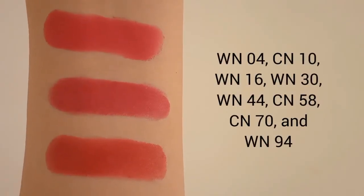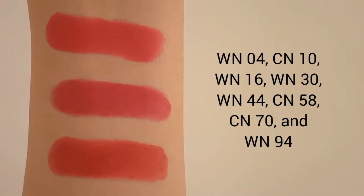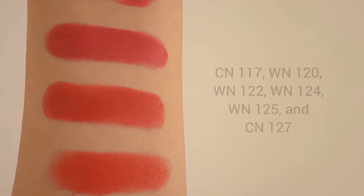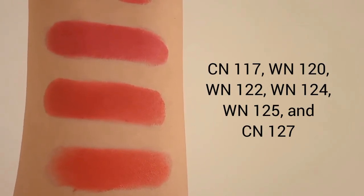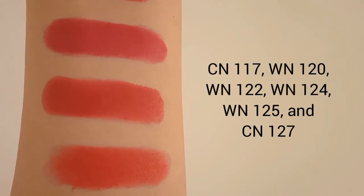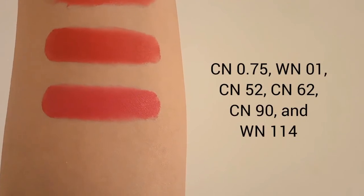If your foundation shade is WN04, WN10, WN16, WN30, WN44, CN58, CN70, or WN94, your perfect red shade is 03 Ready to Party Pop. If your foundation shade is CN10, WN122, WN124, WN125, or CN127, your perfect red shade is 04 Ready or Not Pop.